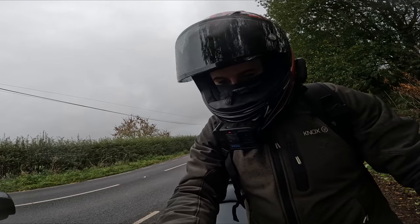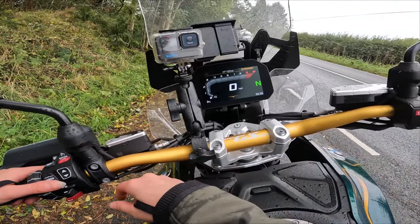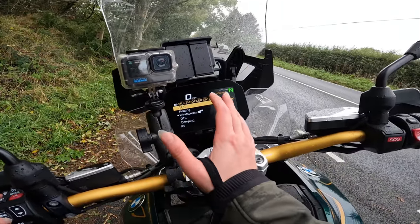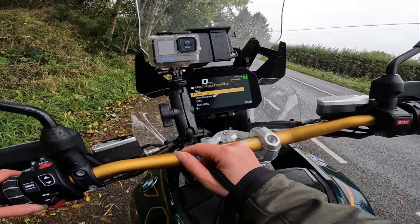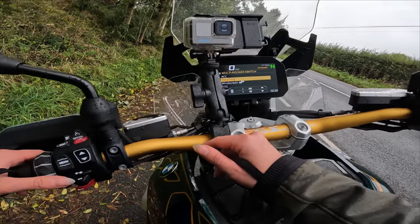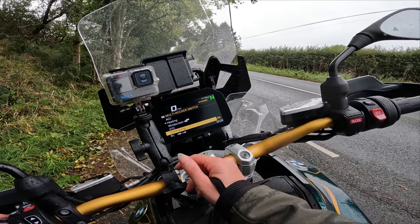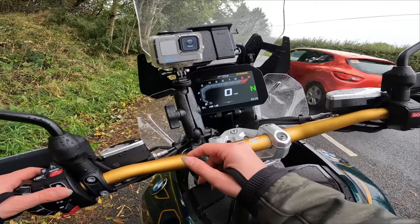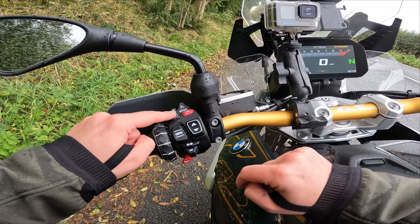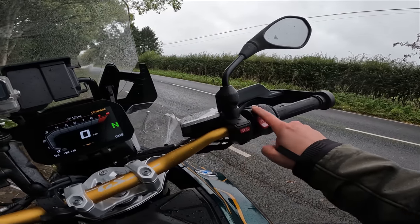I've stopped to change a battery and I'm going to put the heated grips on. Since there's no big central button, you press this new button which takes you to a multi-rocker switch. Going to heating — heater grips on, heated seat on. You can also access the windscreen up/down from here, DCT, and damping adjustment which is currently in dynamic. You can adjust the suspension on the fly with these two buttons.